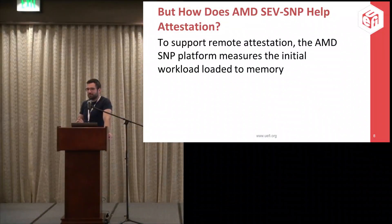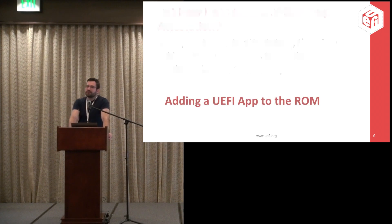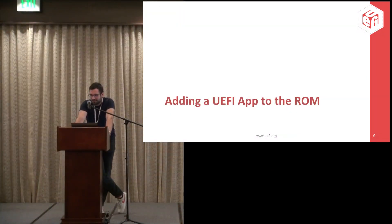It won't be used for booting this time — it will allow us to run basic computation, perhaps some cryptography functions. There are two parts to this. First, making sure we get the UEFI application into the ROM correctly so it becomes part of the package — this was actually the hardest part. Second, actually getting UEFI to run it. Let's talk about adding a UEFI application to ROM.